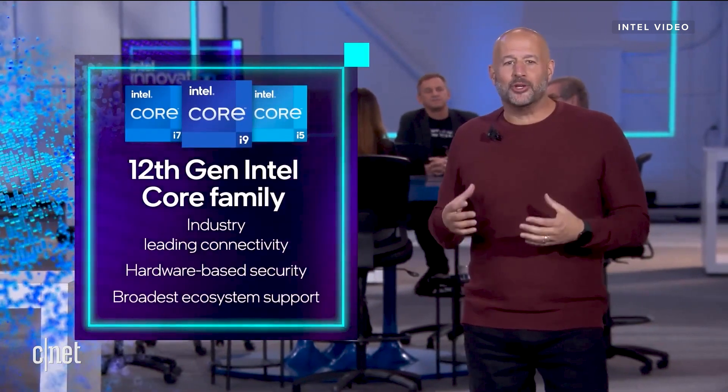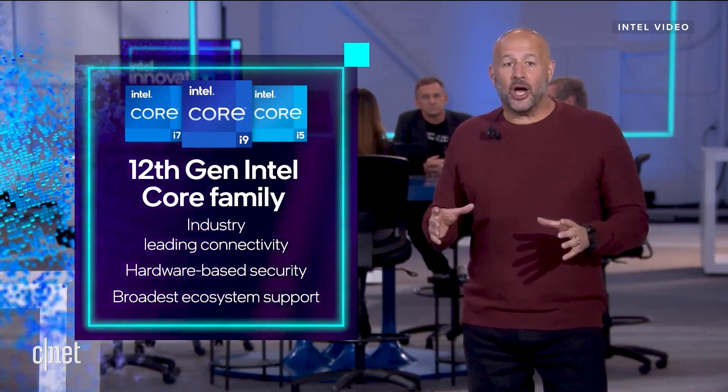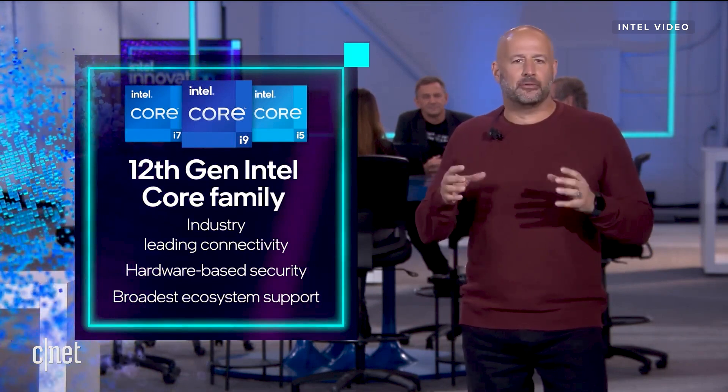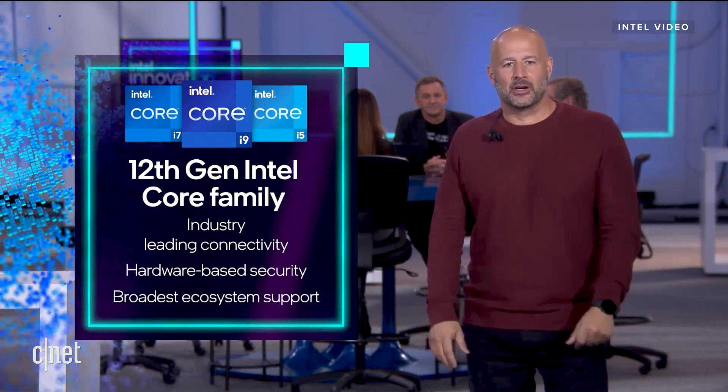We also have revolutionary advancements in hardware-based security. And with the broadest ecosystem support — we're talking more than 140 customers across 30 countries — we're developing the choice, the freedom, and the open platform that developers and people all around the world deserve. So let's take a look at what you can expect from our brand-new 12th-generation Core desktop processors.